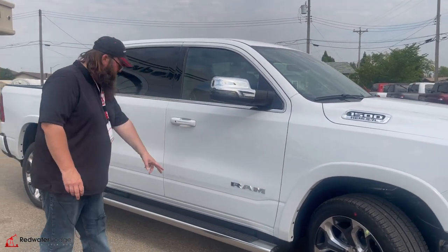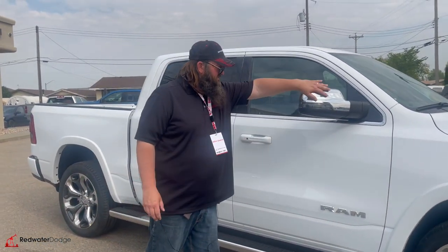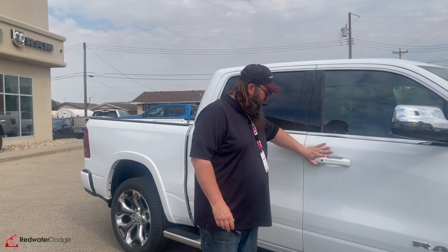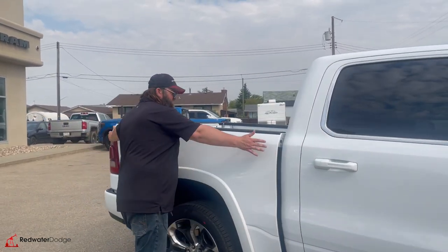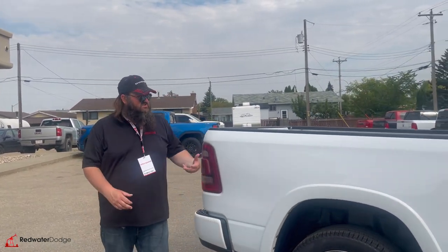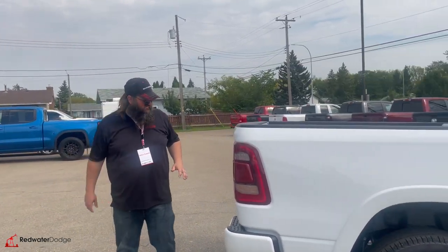It's got these awesome chrome bars on it, chrome on the mirrors as well. Color-keyed handles with remote proximity entry, which is very nice. This one here is the 5'7 box, so it's not making it too long — really very nice.